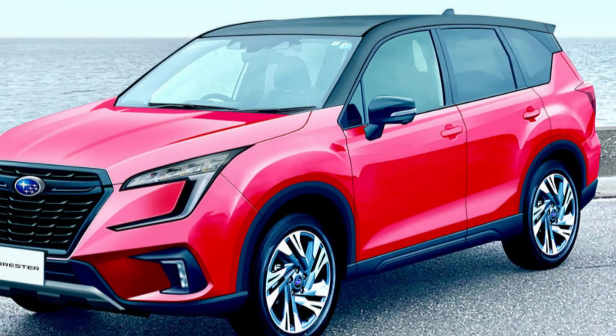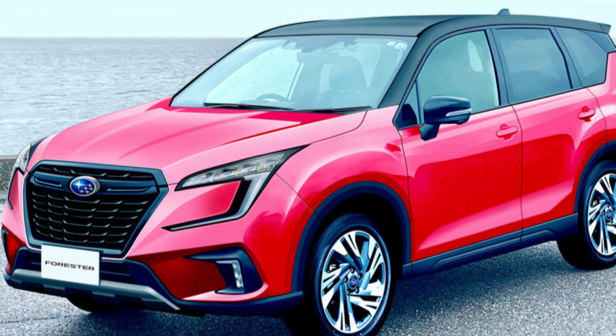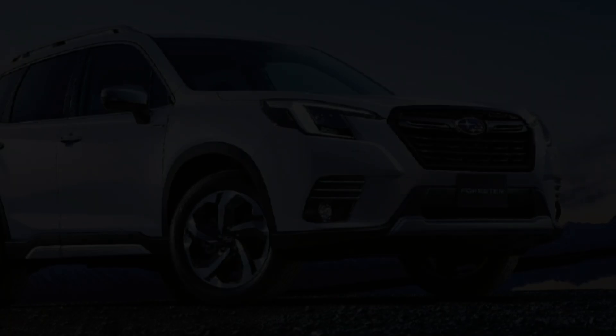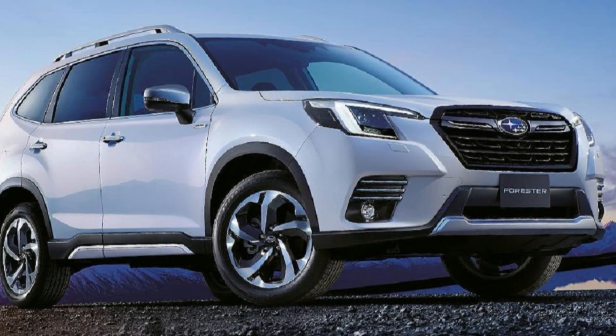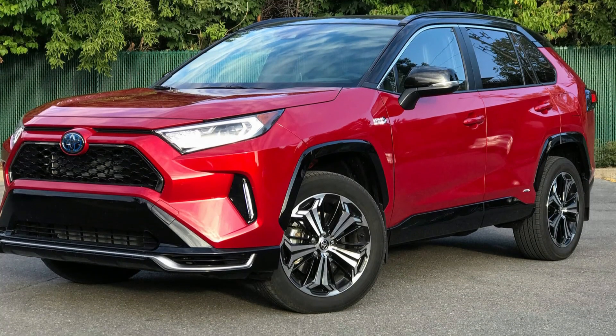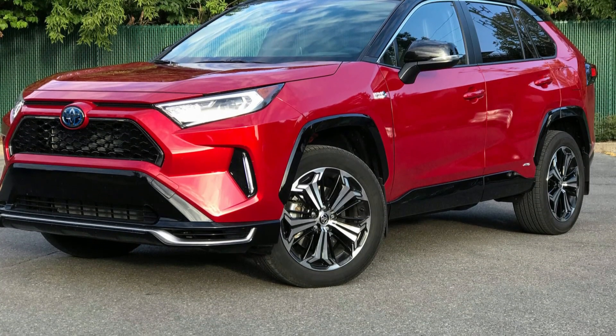In this video, we'll explore the latest updates, advanced features, and the incredible driving experience the 2024 Forester has to offer. From its spacious interior to its rugged exterior design, the Forester is ready to take you on your next journey, be it on or off the beaten path. Buckle up and join us as we uncover the secrets of the new 2024 Subaru Forester.